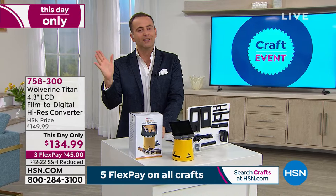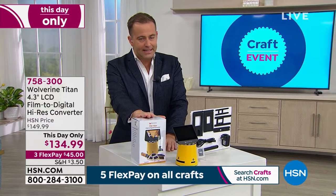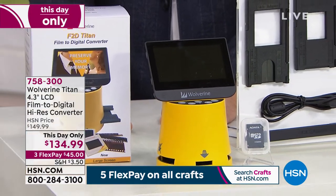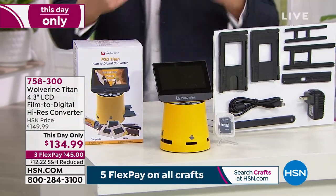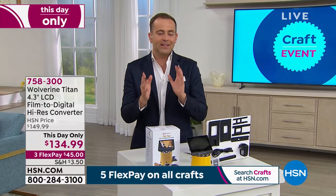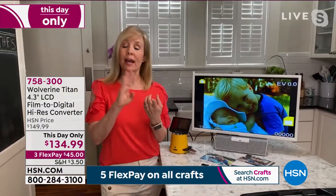This is the only presentation of the day. We have fewer than 900 left — over 400 people have ordered. Three flex pay, $134.99, a 30-day money-back guarantee. Wolverine has taken all the pain points that so many of us fear with technology and tackled them head on. It's a joy to use. All you have to do is plug it in — no software needed.